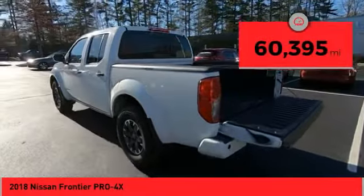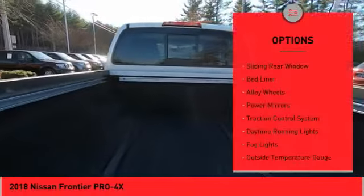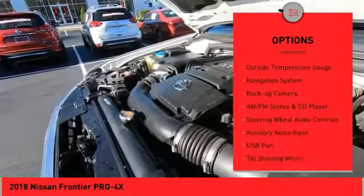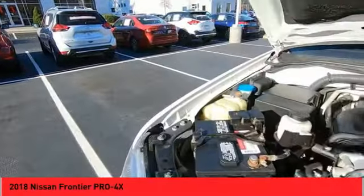This vehicle has less than 65,000 miles. Here are some of this vehicle's great options: sliding rear window, bed liner, alloy wheels, power mirrors, traction control system, daytime running lights, fog lights, outside temperature gauge, navigation system, and backup camera.